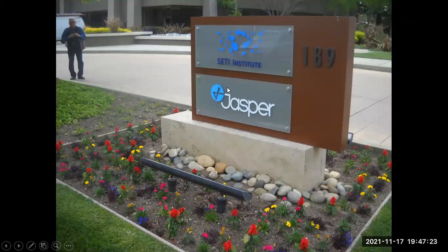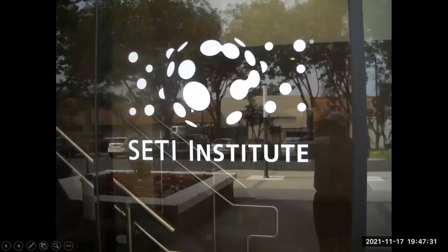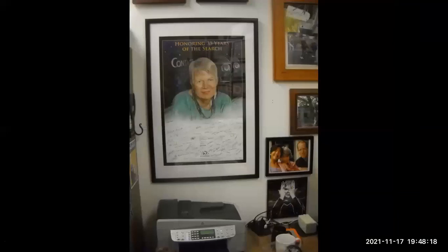Here we are at the SETI Institute headquarters in Mountain View — the building, a power garden, and the entryway. This is the office of Jill Tartar, who is very well known and was the director of the SETI Institute for a number of years. I contacted her to arrange a private tour for us. She wasn't there when we visited, but you can see plaques and awards on her office wall. Back in 2004, she was on Time Magazine's list of the 100 most influential people in the world.